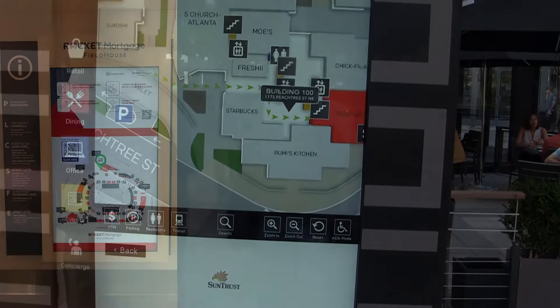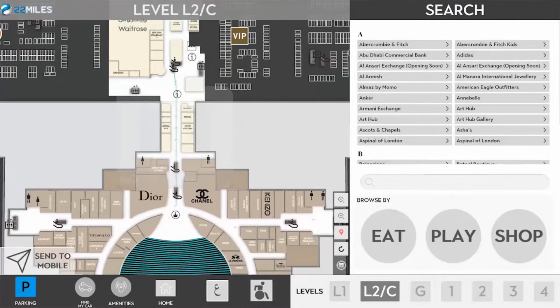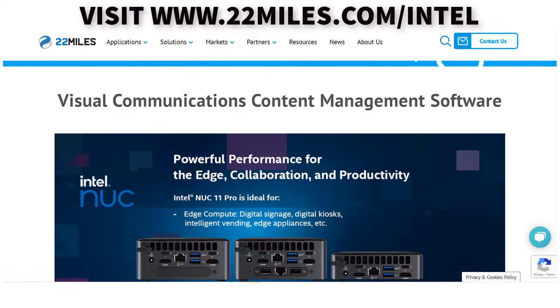For more information, visit 22miles.com/intel.